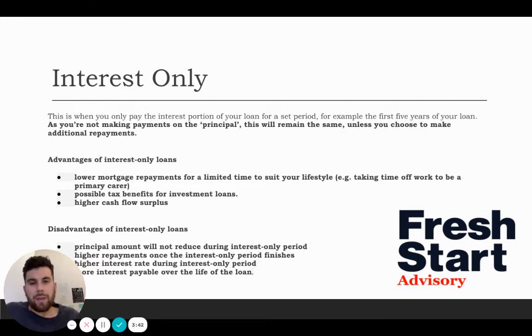The advantages: your mortgage repayments are lower for a limited time, depending on how long you have this home loan on interest only — it can be maximum up to five years. Your repayments are a lot less than what they are on a principal and interest. It's tax effective, so all that interest you're paying on the home loan you can claim back on tax. You've also got a higher cash flow surplus, so after all your expenses your property can be in a positive bracket, giving you extra cash flow in your pocket.